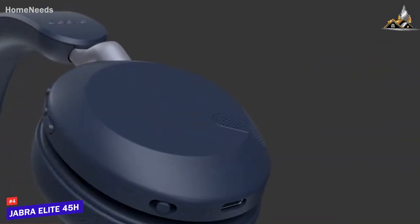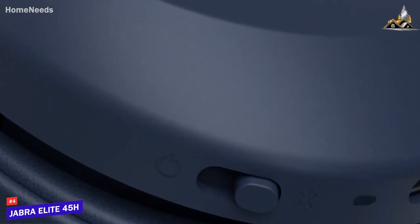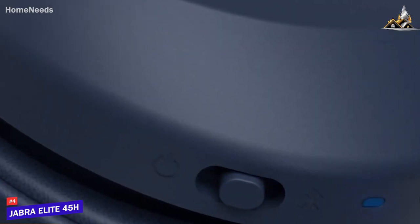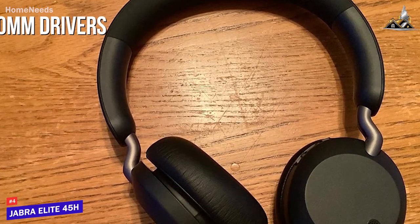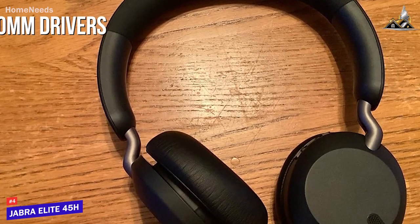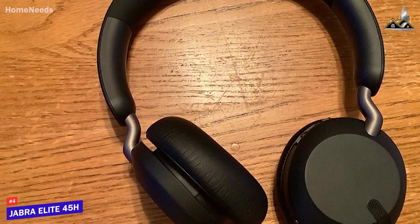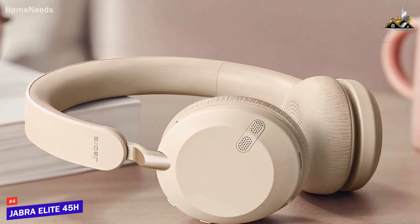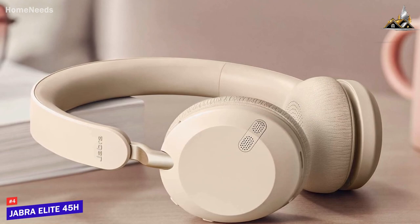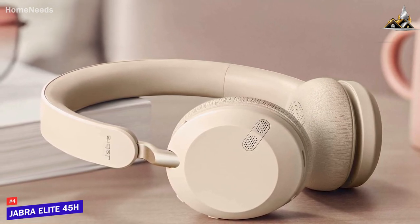It has an intuitive control layout that allows you to adjust the volume, control playback, and enable your preferred voice assistant. Under the hood, it utilizes 40mm drivers to deliver a weighty, balanced sound and a relatively neutral sound profile with good detail, control, and texture. Overall, you get a powerful low-end response to liven up your favorite tunes and a rich mid-range response to add some warmth, though the treble can be somewhat bright at times.